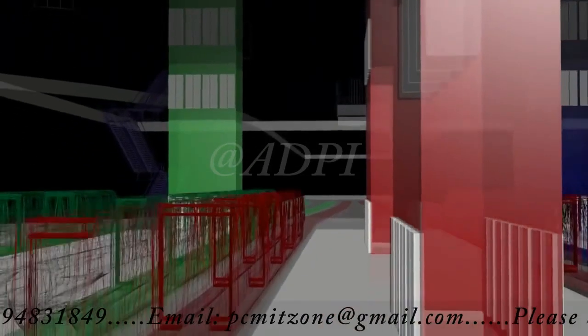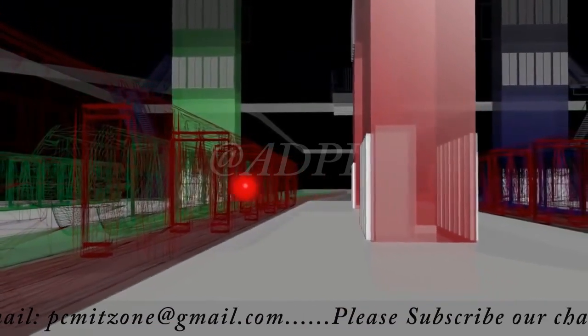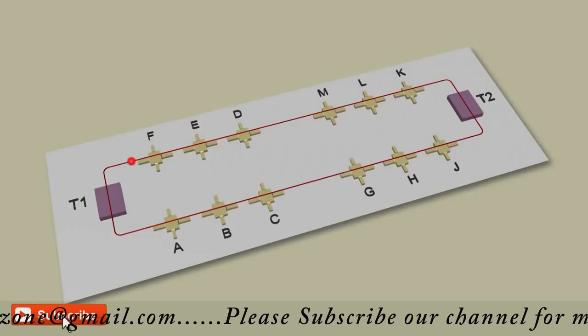Arrival passengers walk through the arrival corridor, descending one level down to reach the APM, which transports them to the terminal.